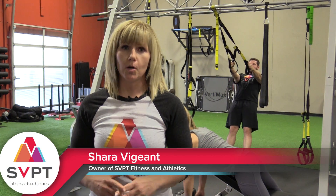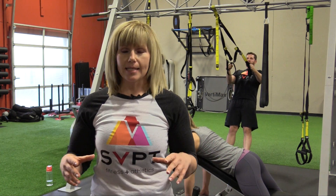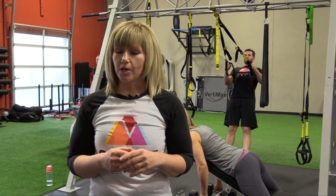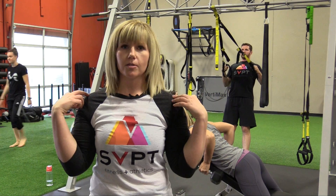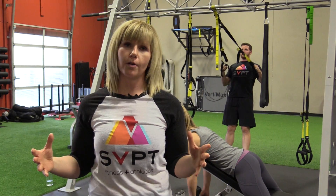Hey everyone, we're in week three of our series on strength. Today we're going to talk about pulling. To build a strong body, we have to have a strong back. In today's society, we are sitting way too much, we're on our cell phones too much, and our back muscles are suffering because we're hunched forward. So we have to build a strong back to pull our posture back into order.